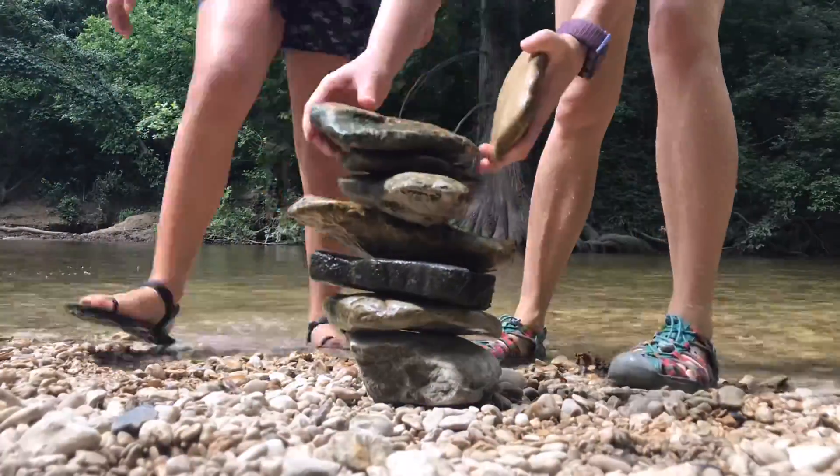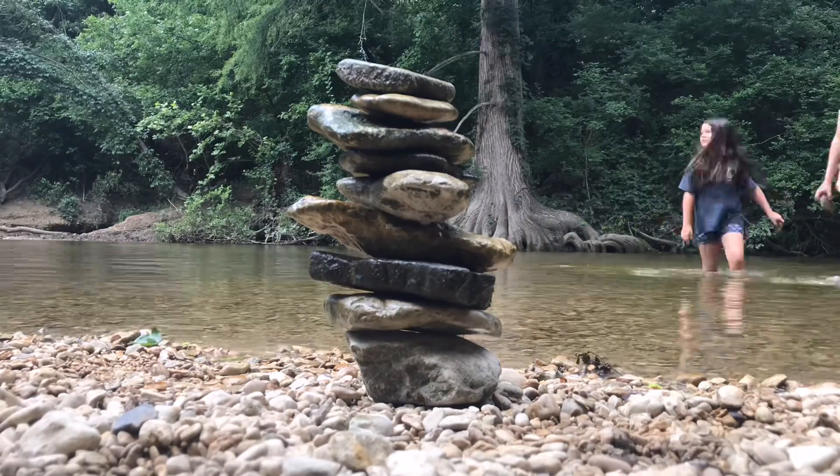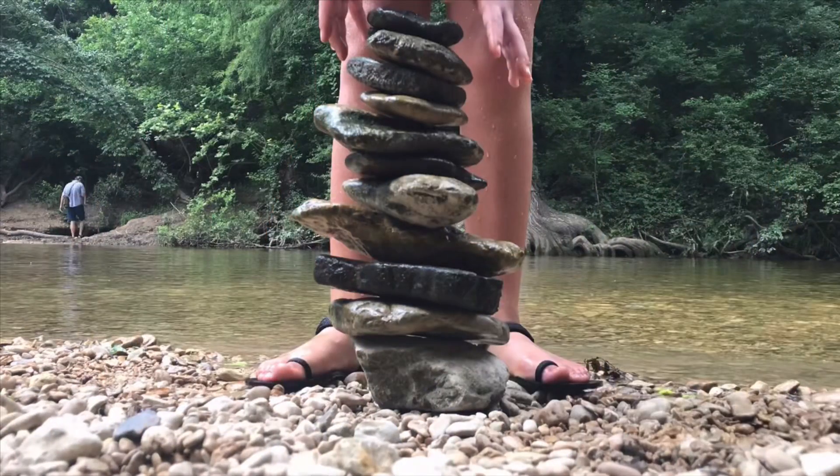I'm looking for rocks, but I found some little fish friends. Can you see them down there in the water? The fish have come to check out my shoes. Hi little fish! Then we kept adding rocks until our tower got taller and taller, and once it was finally all the way up to the top, we were done.